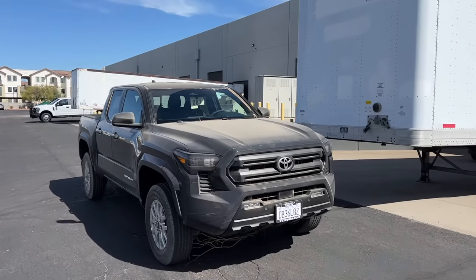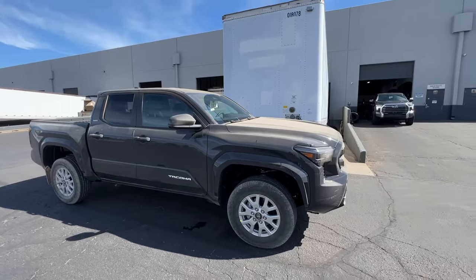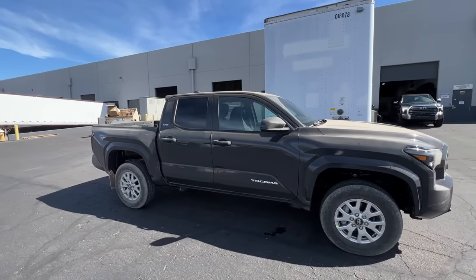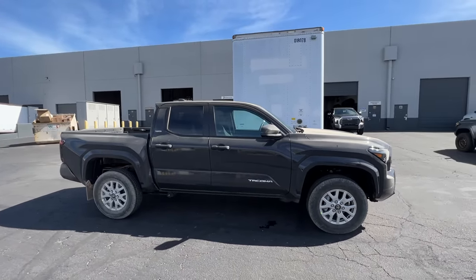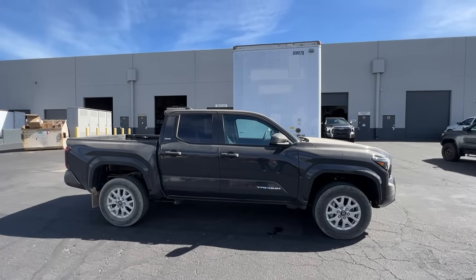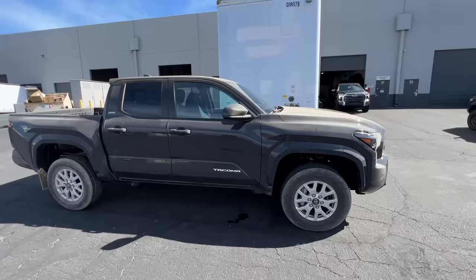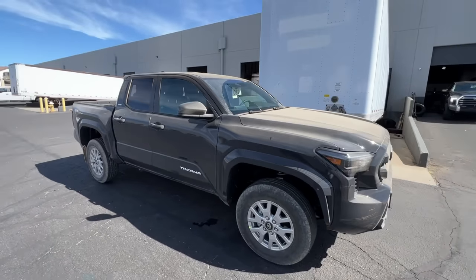A couple days back I dropped off my brand new 2024 Tacoma SR5 in its completely stock form over at Westcott Designs and I had no idea what to expect. All I knew for sure is we're doing some wheels and tires along with the Westcott lift, and then I said surprise me with anything else you guys want to do to it. As you guys are about to see in its finished state, I'm at a complete loss for words. The transformation is absolutely insane. It's now delivery day — let's run it.